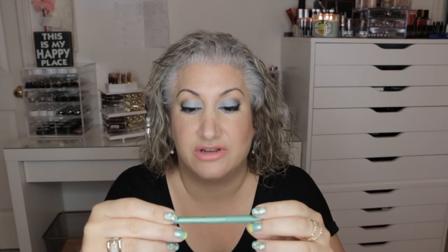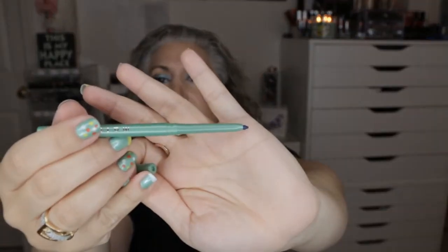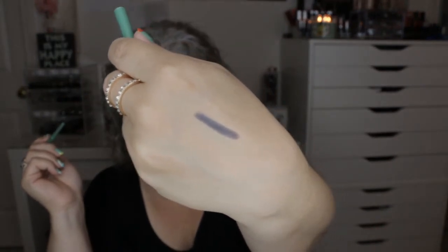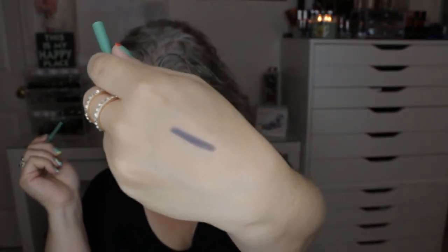The next item — number four — is by Mally: an Ever Color Automatic Waterproof Eyeliner in the color Navy. It's a retractable pencil, which I like. The full size of this would be $18. I would definitely use this.